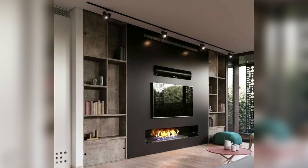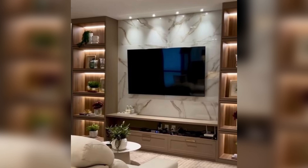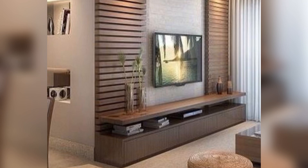Number six: TV wall with a fireplace. A TV wall with a fireplace is a popular choice for many homeowners. It creates a warm and inviting space for watching TV and also serves as a focal point for the room.